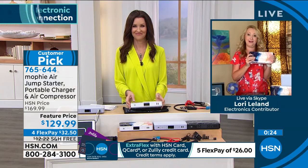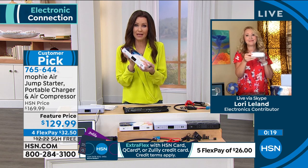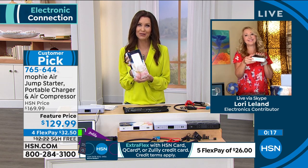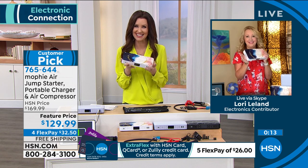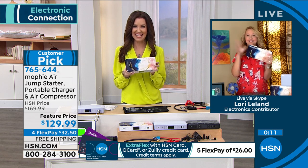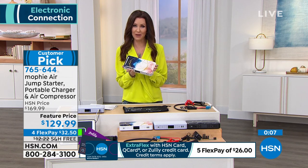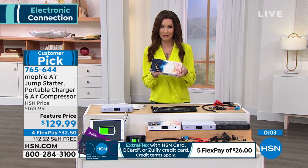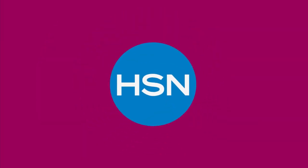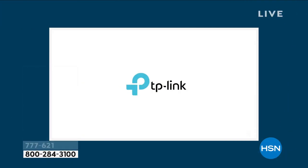Shannon: Every car should just have it in the glove compartment. Lori, thank you so much — great item, emergency security, and a great price. If you're on the phone we are limited in the amount we could bring in, so this is our final few remaining at 40% off with free shipping and handling. Go ahead and get it — I think you'll be so grateful. I hope you never need to use it, but I know you're going to keep it around.